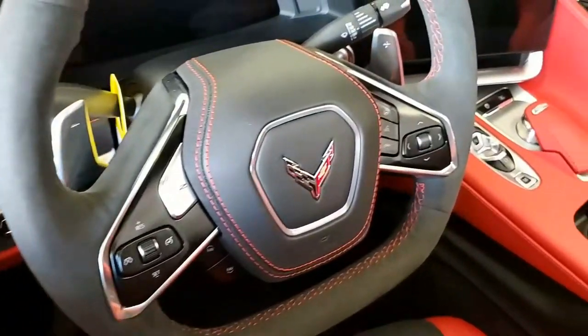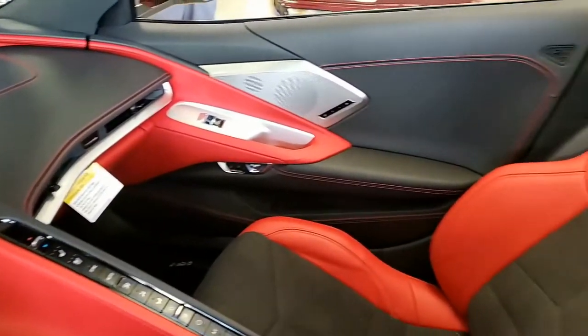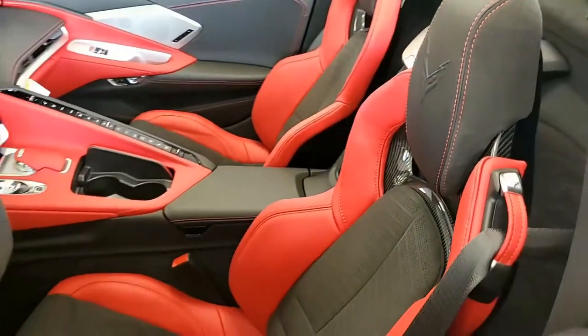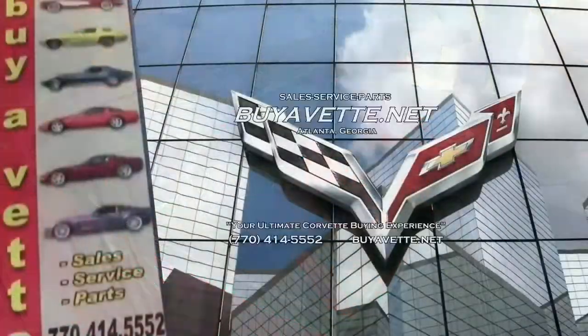With that 2022 car, that beautiful C8 is the car you've been looking for — give us a call today. We have at least 120 Corvettes in stock. We're buyavet.net in Atlanta, Georgia. We hope to be your ultimate Corvette buying experience. Give us a call, come in and see us.